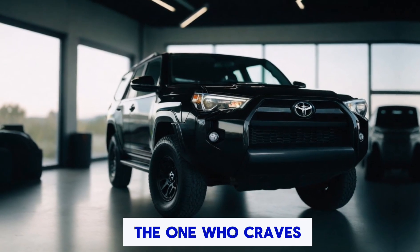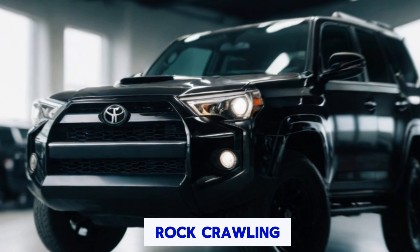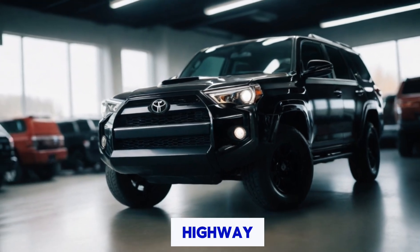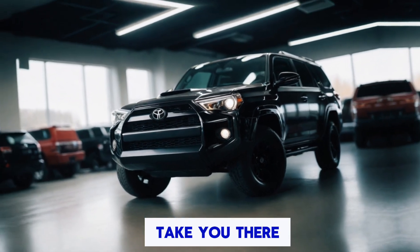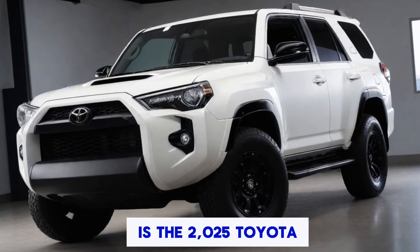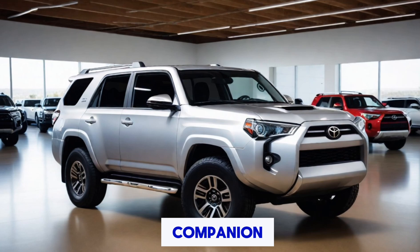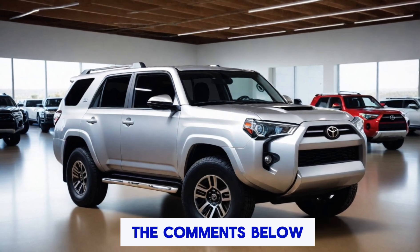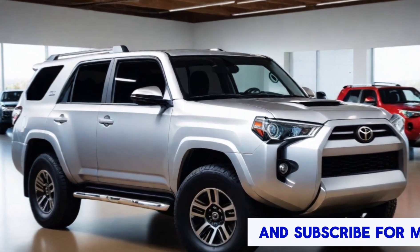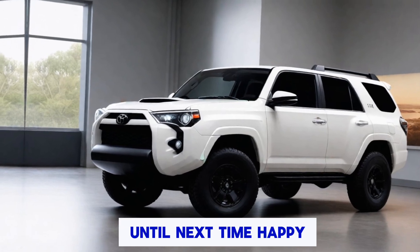This SUV is for the adventurer, the trailblazer, the one who craves both comfort and capability. Whether you're rock crawling or cruising down the highway, the 4Runner will take you there in style and confidence. So, is the 2025 Toyota 4Runner the ultimate off-road companion? Let me know in the comments below, and don't forget to like and subscribe for more awesome car content. Until next time, happy adventuring!